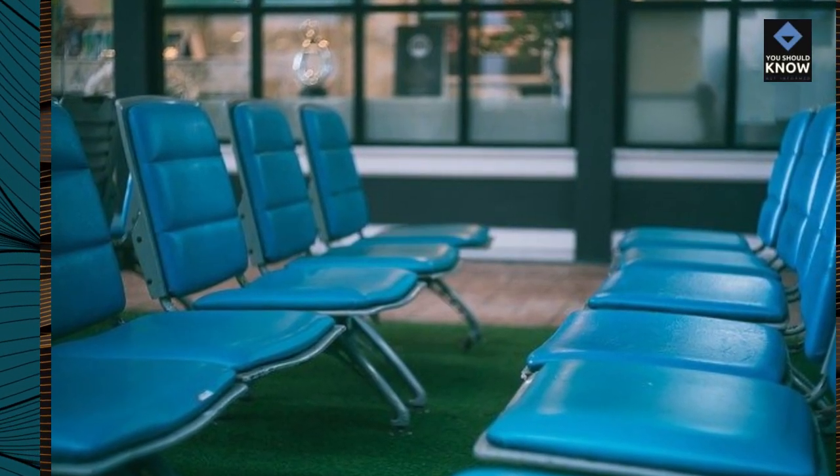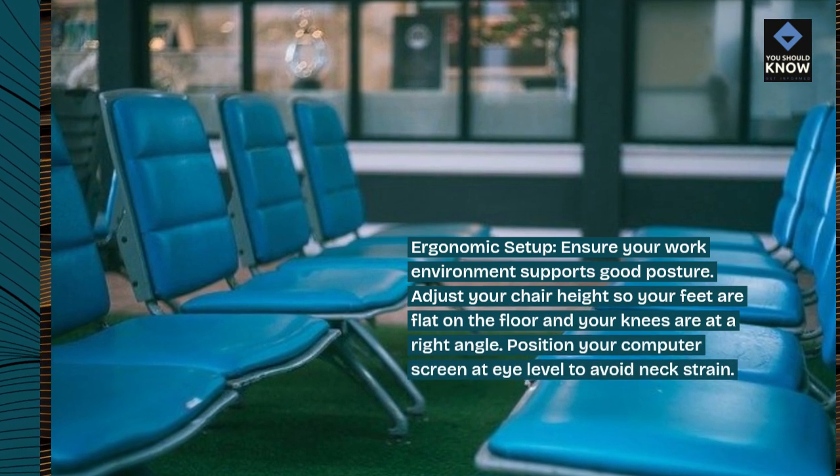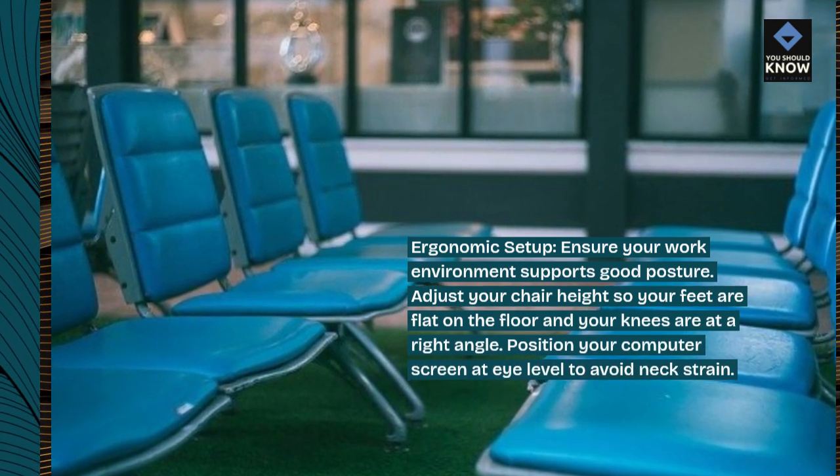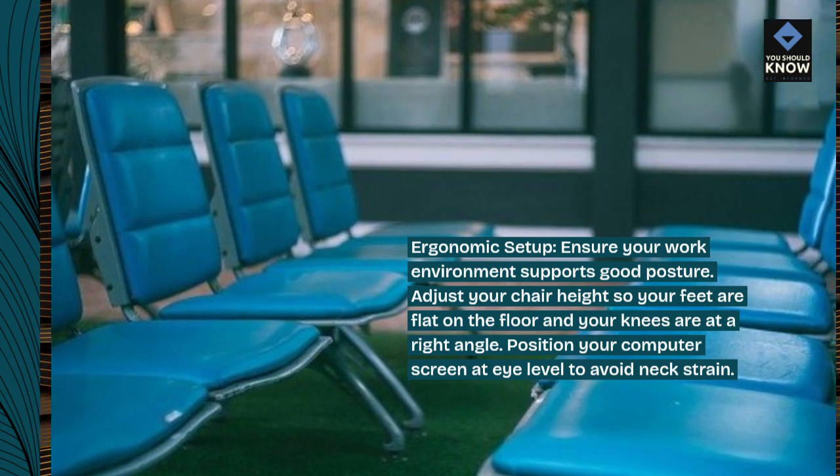Ergonomic setup: ensure your work environment supports good posture. Adjust your chair height so your feet are flat on the floor and your knees are at a right angle. Position your computer screen at eye level to avoid neck strain.